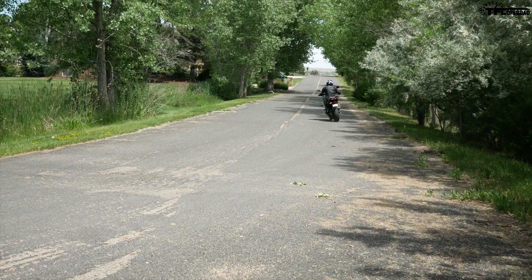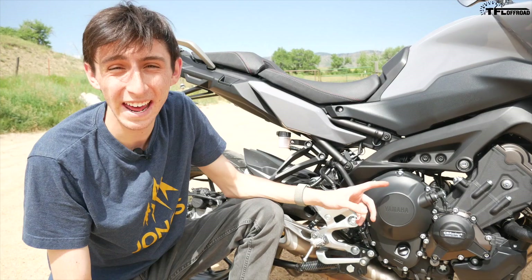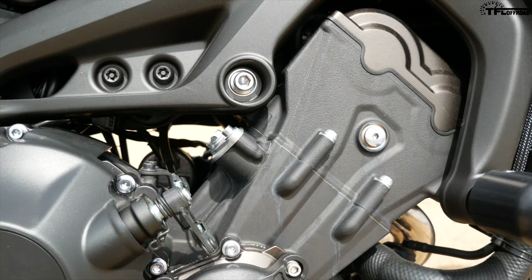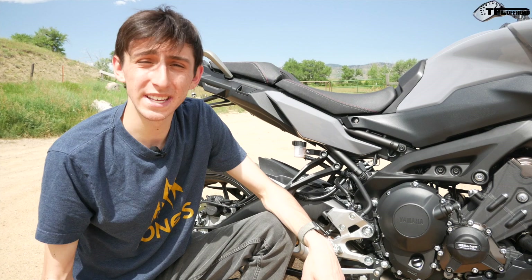My favorite part of the Tracer 900 is the 847cc Yamaha inline three-cylinder motor. It originally came out in 2014 and ever since, people have been raving about it. The MT-09 made this motor incredibly popular, and people say it is one of the best motors you can get on the street for motorcycling — and I happen to agree.